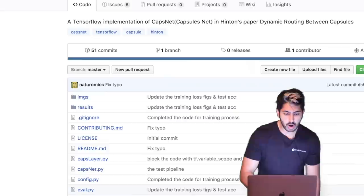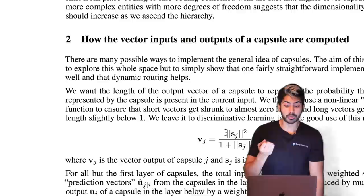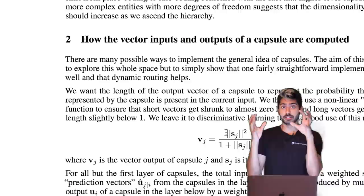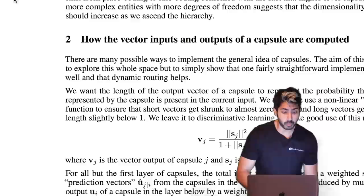There is a novel non-linearity in the paper — not ReLU. It's designed for applying to a group of neurons rather than a single neuron. For ReLU we apply it to a single neuron, but when applying a non-linearity to a group of neurons or a capsule, they found this novel squashing function works best for them.